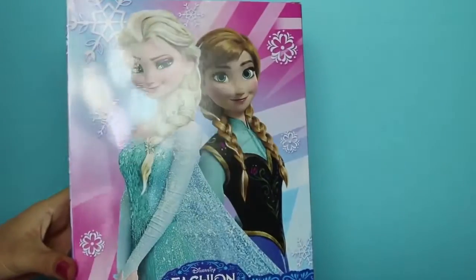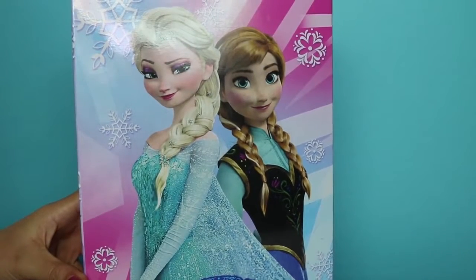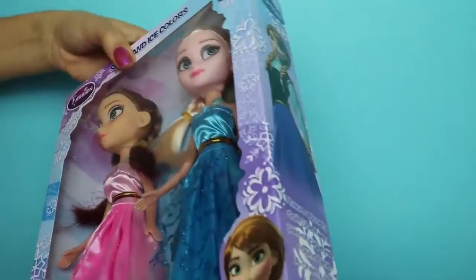If we take a look at the back we can see a beautiful photo of Elsa and Anna. I love the movie Frozen, it's one of my favourites. Okay, let's open. How exciting! I can't wait to play with Elsa and Anna.